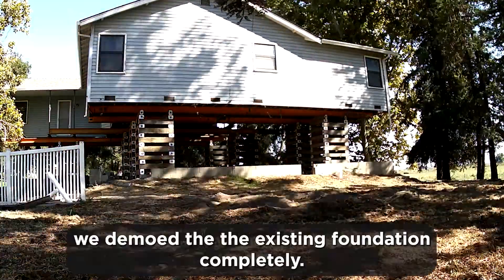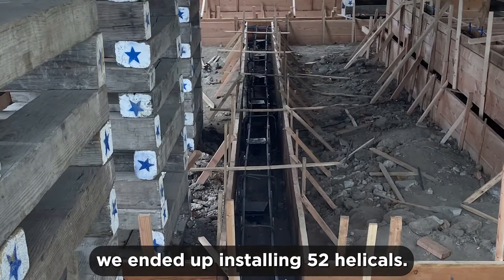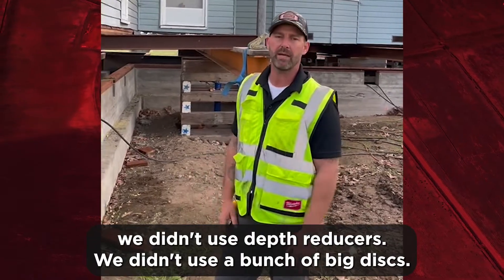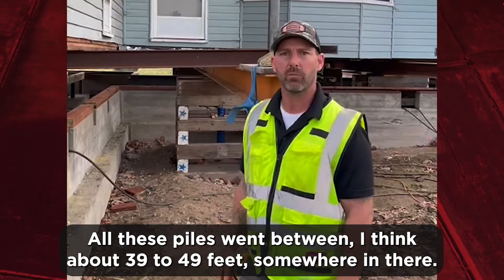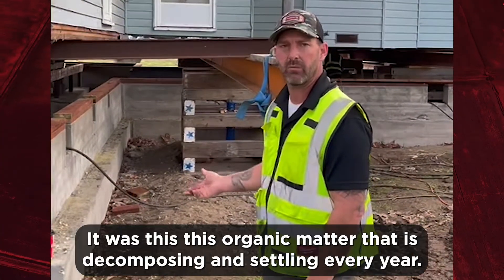We demoed the existing foundation completely. We ended up installing 52 helicals, and we wanted depth, so we used 10-inchers. We didn't use depth reducers; we didn't use a bunch of big discs — we wanted depth. All these piles went between about 39 to 49 feet.